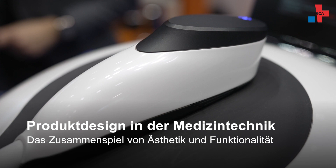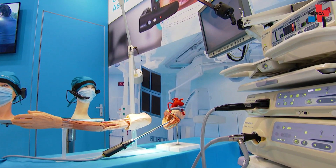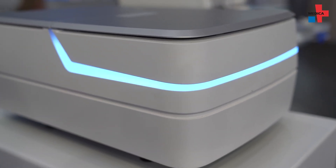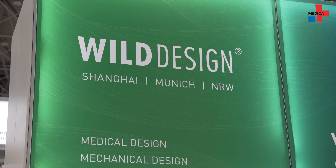The design of medical devices involves many factors. The focus is, of course, on functionality and safety. But aesthetics also play an important role. At Medica 2022, medical designers showed us the unique elements of some products.